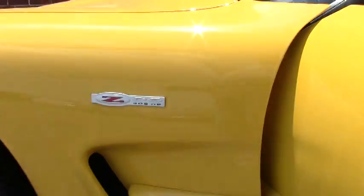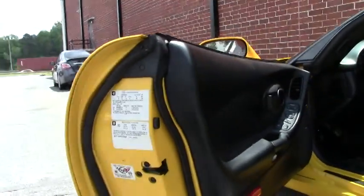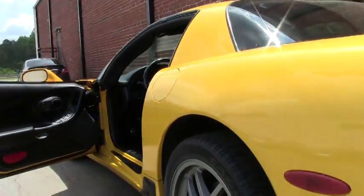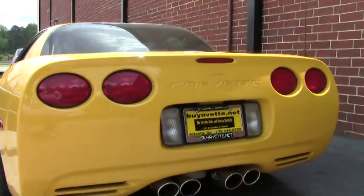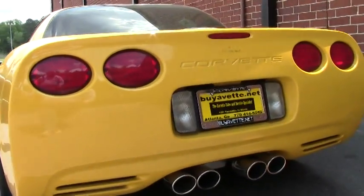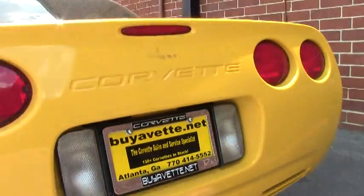This car has an aftermarket performance exhaust by Edelbrock and an aftermarket clutch. My best way to describe the clutch is it's a lot less forgiving — it releases very quickly.